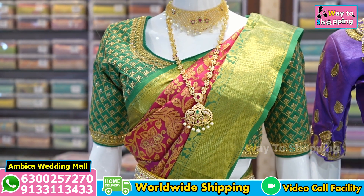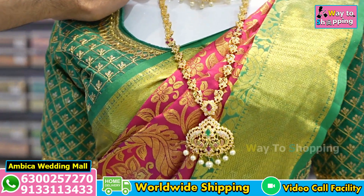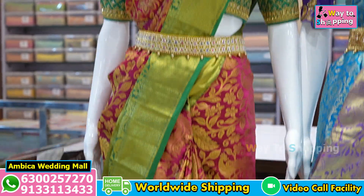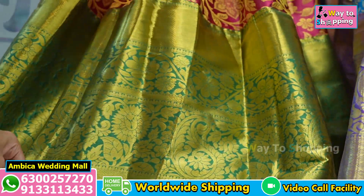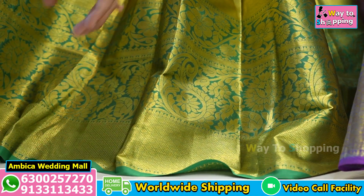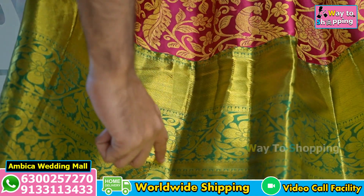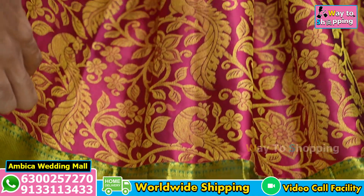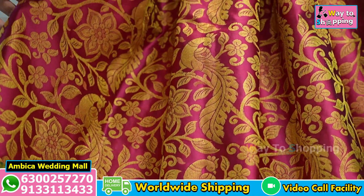I will show you the mannequins with the exclusive collection of brocade Kanchi pattu sarees. We have a green color combination. We have a long, traditional, lengthy border of 16 inches with a mango boota design.